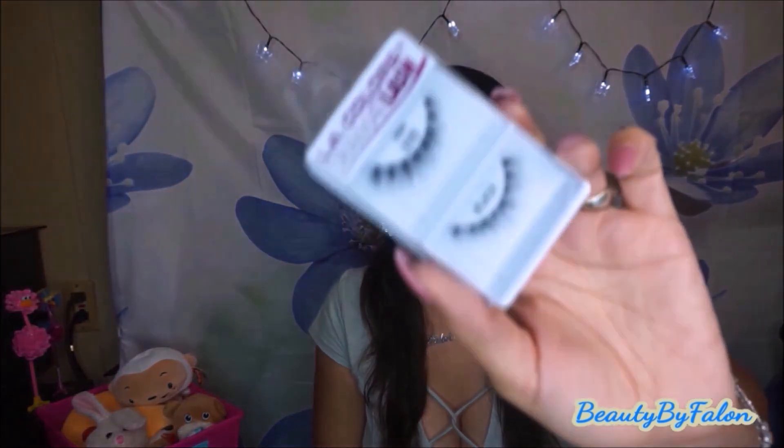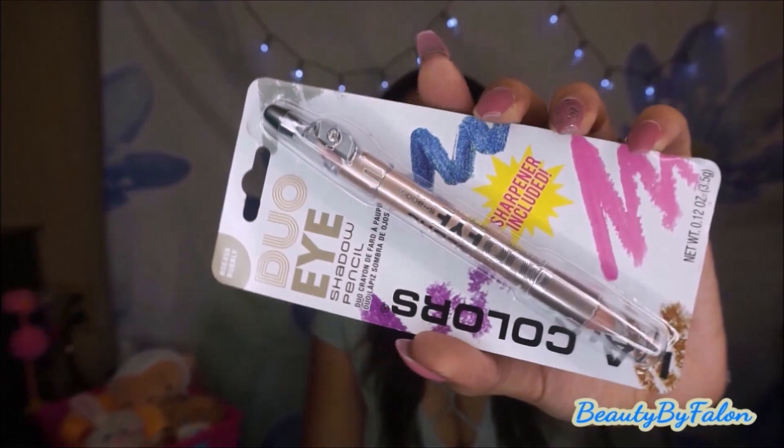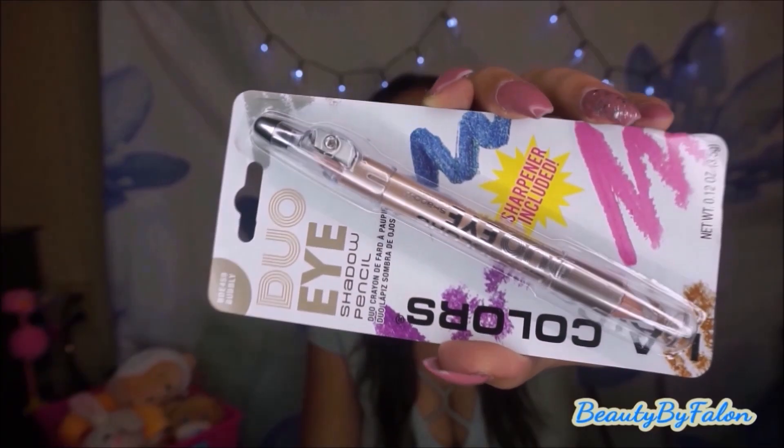I bought more LA Color Drama Lashes in the 976 Diva. I love them — I'm wearing them on my eyes today. They're absolutely amazing, no complaints, and for a dollar they're great. I bought six of them and I'm definitely going to go back and get more so I don't have to buy lashes for like a year. I also picked up this Duo Eye Shadow Pencil in pretty colors — one's a taupe and one is a champagne color.